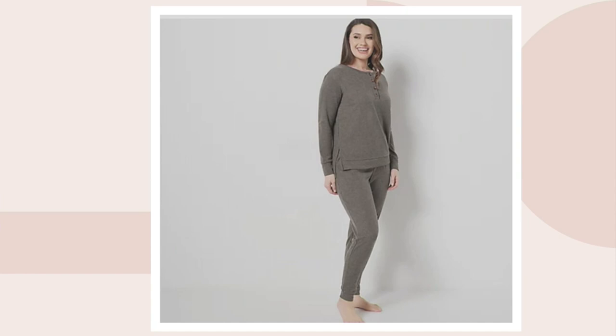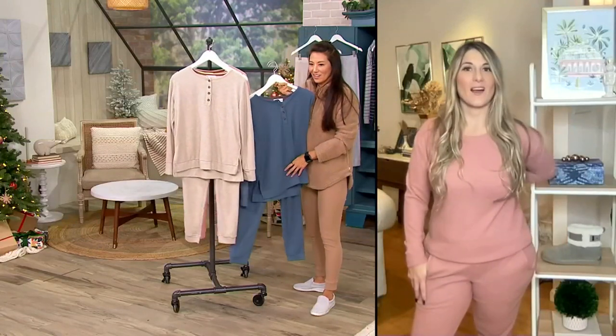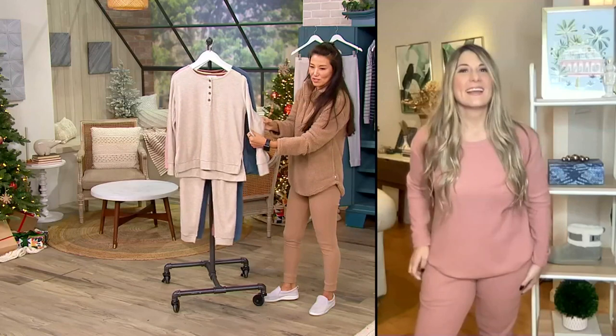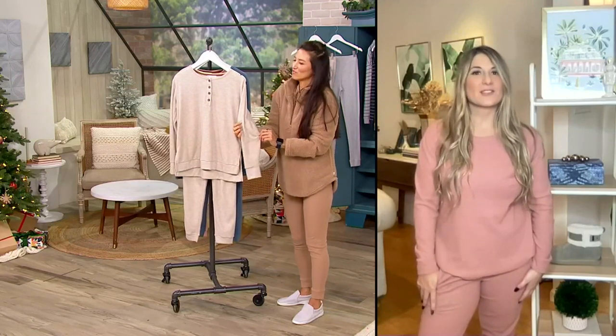Are you wearing the rose? I am — I only have this set in rose and I love it so much I need to order another color. The fabric is just next-level cozy. I'm going to go put on — should I do the oatmeal heather or the coast blue? Oh, I just realized I think I have the top on backwards. Okay, go into detail on this while I try to slip this on and head over to the couch.